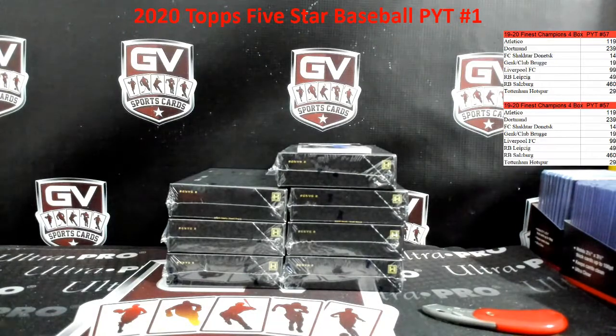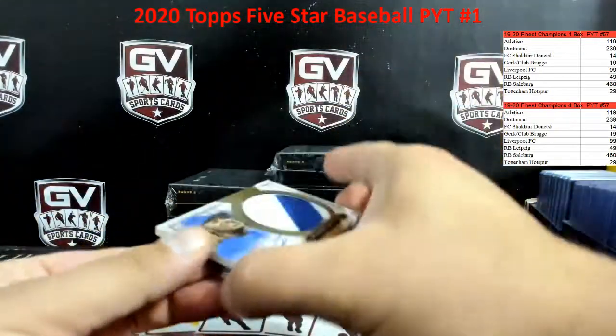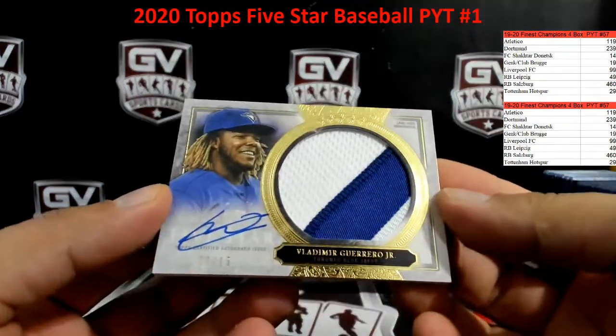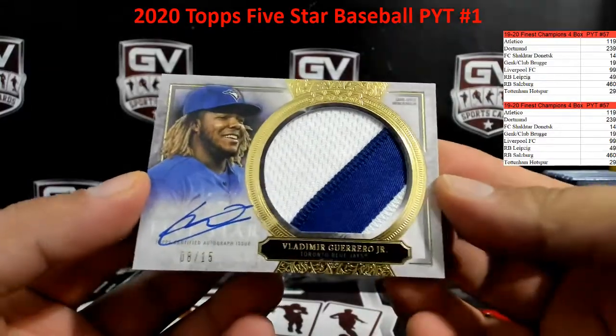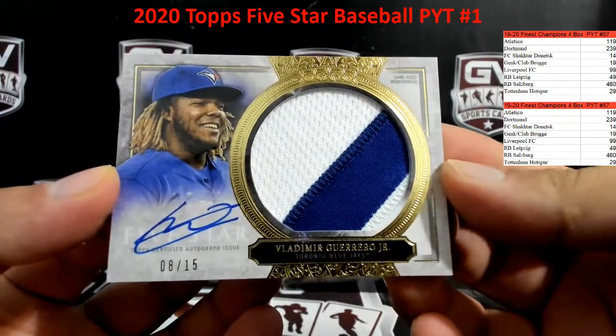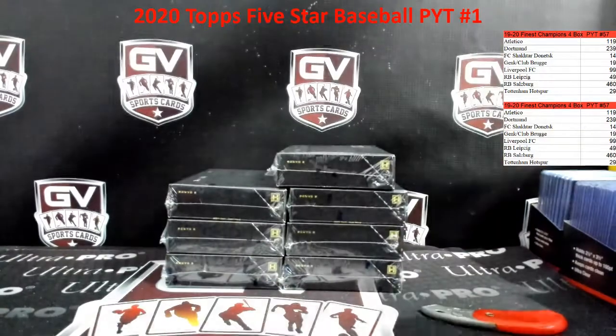We cut this — that is a nice one. How about number two: 8 of 15, Vladimir Guerrero Jr. patch autograph. There you go, Adam — nice one there, 8 of 15.